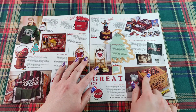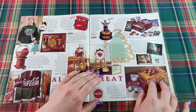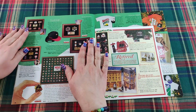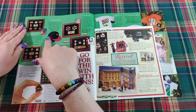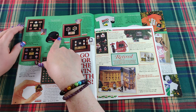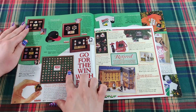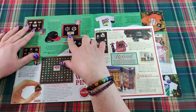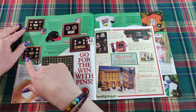Here we have a cute checkerboard crate where you can play checkers on top and store your games inside. Now here are lots more pin sets — all these different pin sets, and you can even get caps to display your pins. They have jumbo pins and a hundred years of Coca-Cola, with a pin for each year in the 100-year history. There are also hockey pens and Olympic pictogram pens.